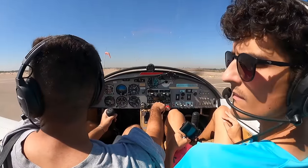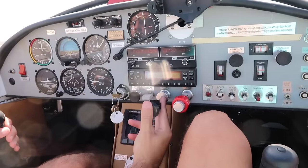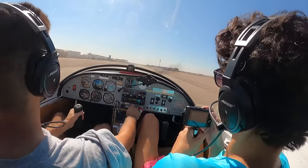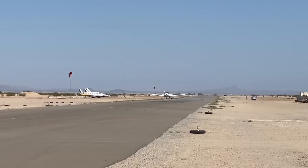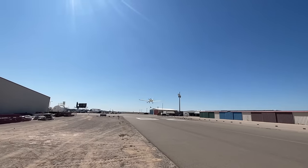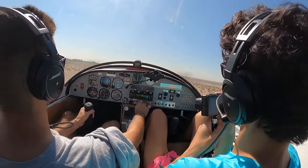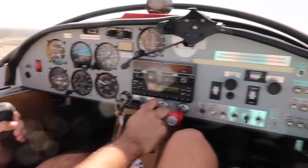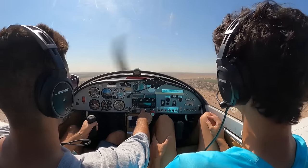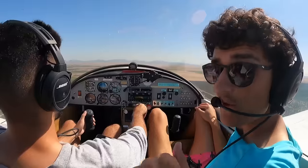Summerton traffic, Zodiac 106 Whiskey Lima taking runway 17, straight out departure to the south, Summerton. We're flying, guys! Looking great over here numbers-wise. Summerton traffic, Zodiac 106 Whiskey Lima turning left crosswind from runway 17, Summerton. Okay guys, everything's looking great.